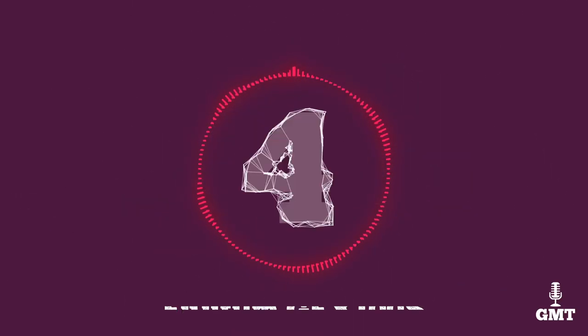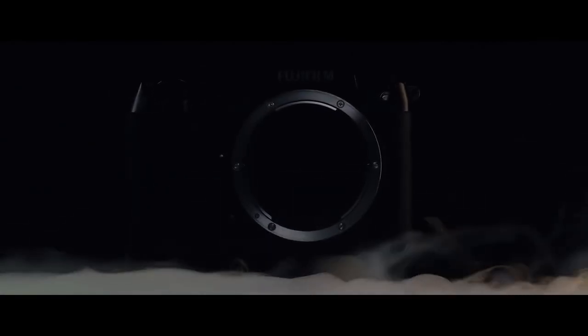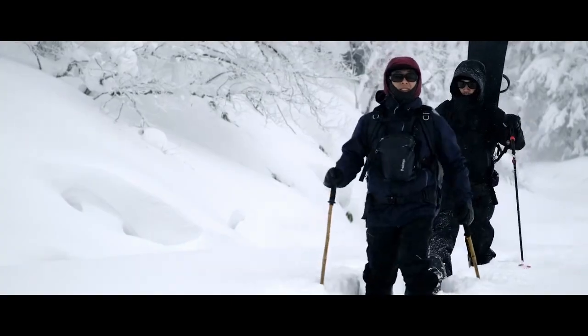Put your hands together for the Fujifilm GFX 100S. Fujifilm is so good at making medium format cameras they deserve not one, not two, but three spots on our list. The GFX 100S is a miracle worker — a medium format mirrorless camera that will blow your socks off with its exceptional image quality and advanced features.